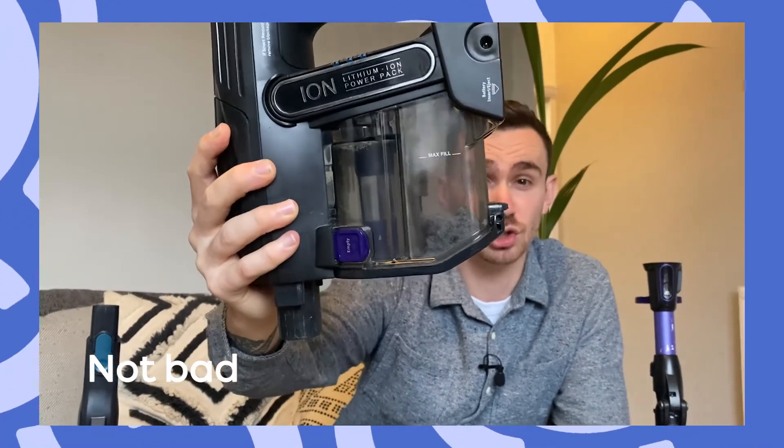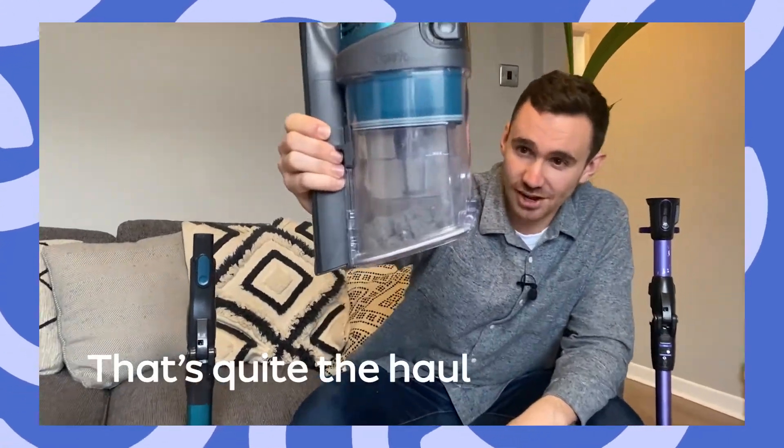So I've just vacuumed the room upstairs, so let's have a look at what we've collected in these machines. This is the first machine that we've collected, and you can see there's some dust in there from just a small room. I'm really surprised about how much extra dust was collected here. Look at that.